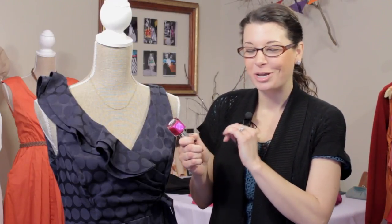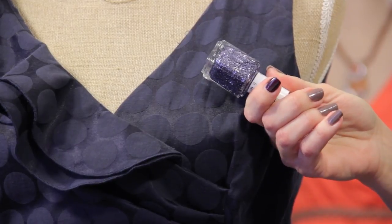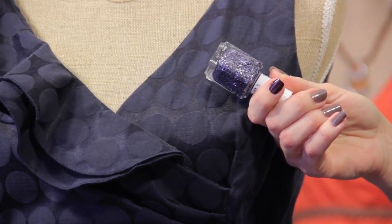Now if that's not fun enough for you and you want to kick it up one more notch, then you can always add some glitter. This is really fun — it just adds some sparkle and you can either add this on top of a color or you can wear it by itself. It's a great way to just play up the fun style of this simple navy dress.